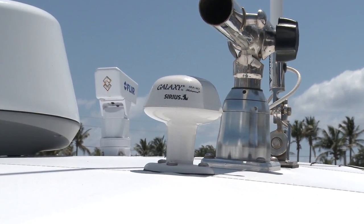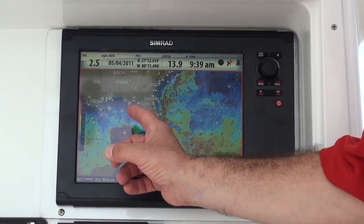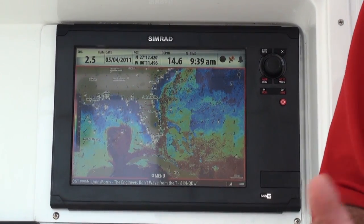With the Sirius Weather Module and antenna installed and your Sirius subscription ordered, you now have access to NALRAD weather, storm alerts, sea surface temperatures, wind speed and direction, and much more.